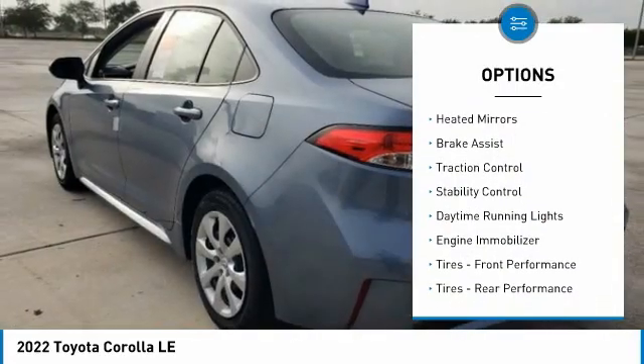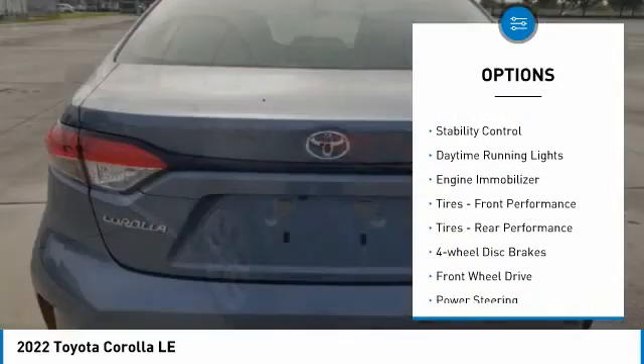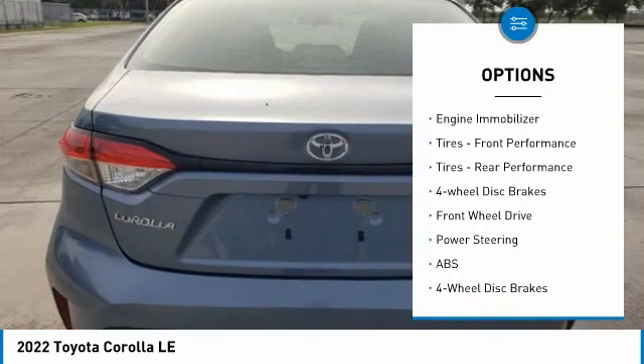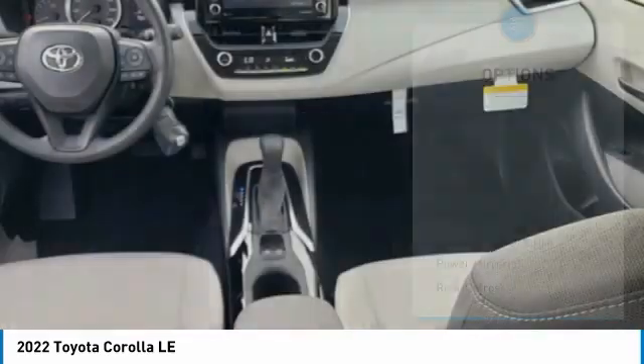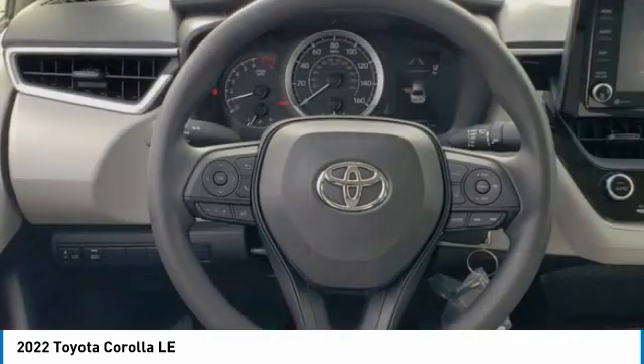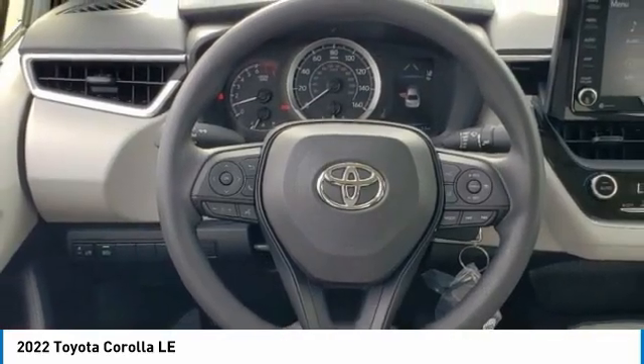Tire pressure monitor, heated mirrors, brake assist, traction control, stability control, daytime running lights, engine immobilizer, front performance tires, rear performance tires, and four-wheel disc brakes.